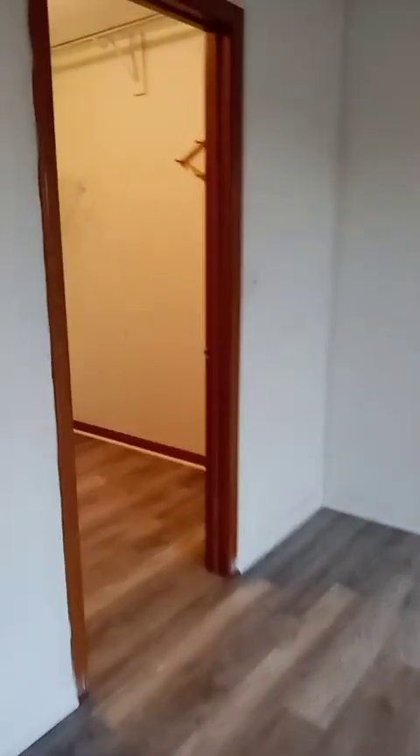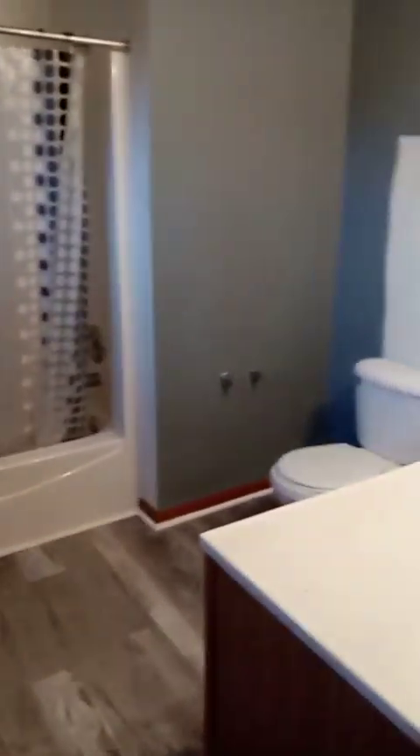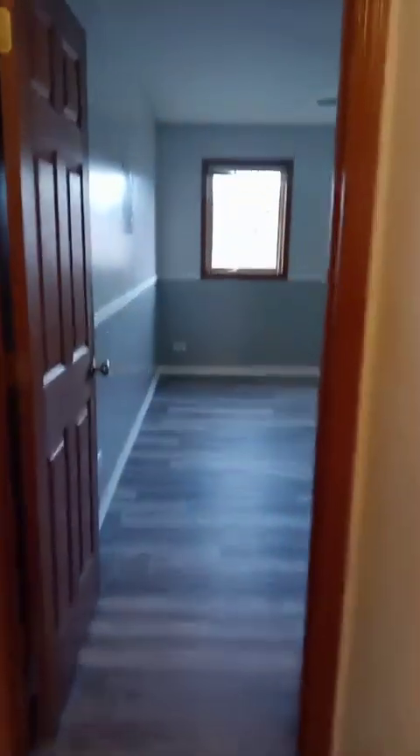Here is another walk-in closet — so again, this is the second master bedroom. This house does have four bedrooms upstairs and actually a bonus bedroom down in the basement as well as a recreation room in the basement. These floors are beautiful and very modern.